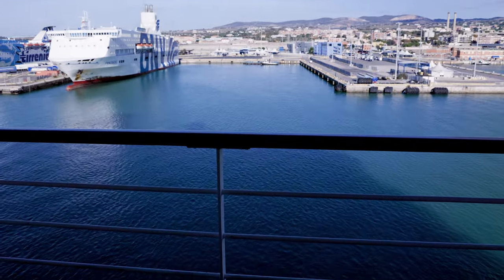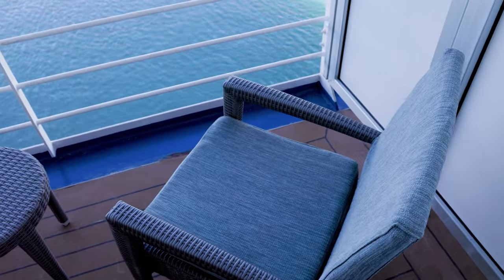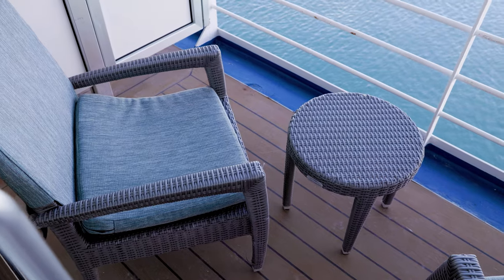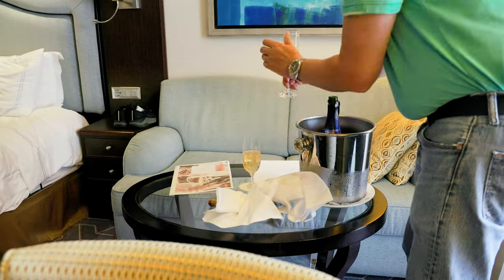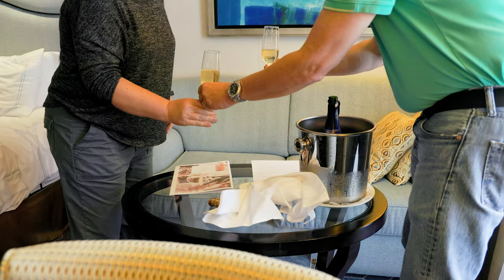The veranda is very similar to most balconies on any other ship, with two chairs and a small table. We loved our concierge veranda and the complimentary bottle of champagne to kick off our cruise.